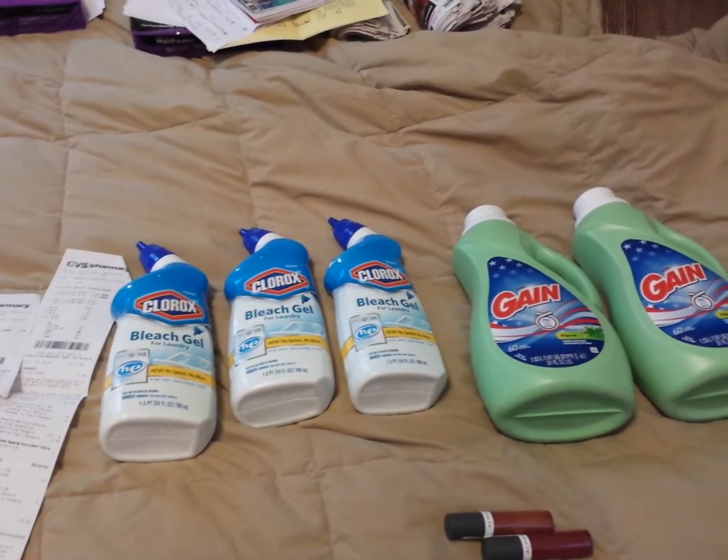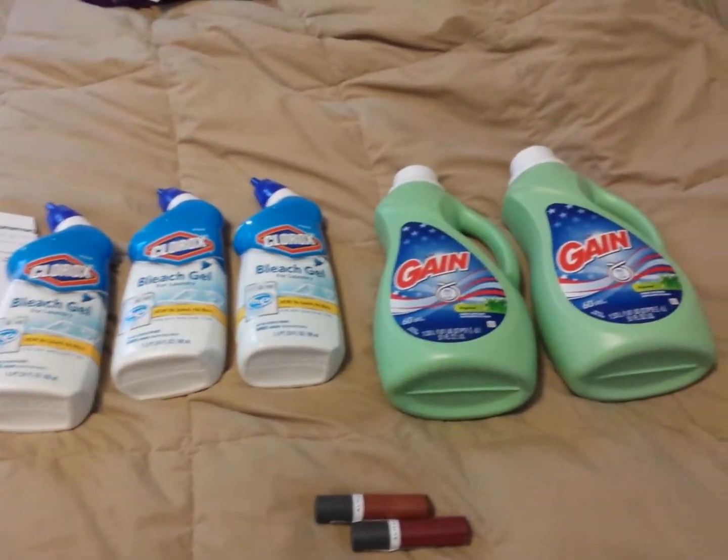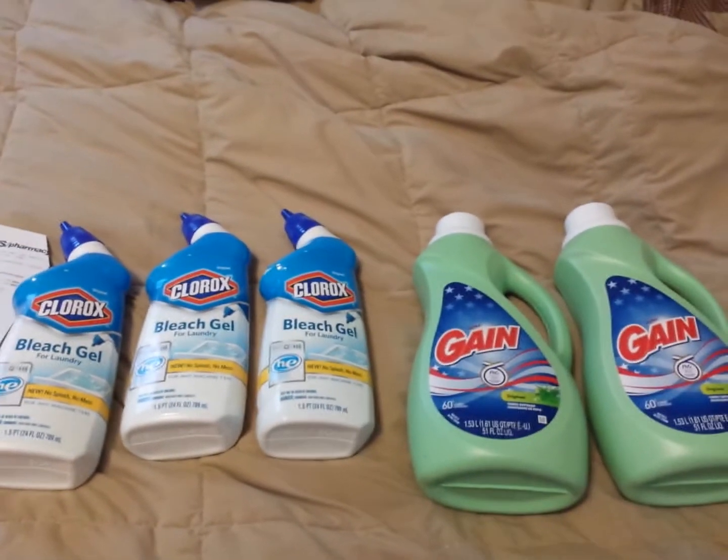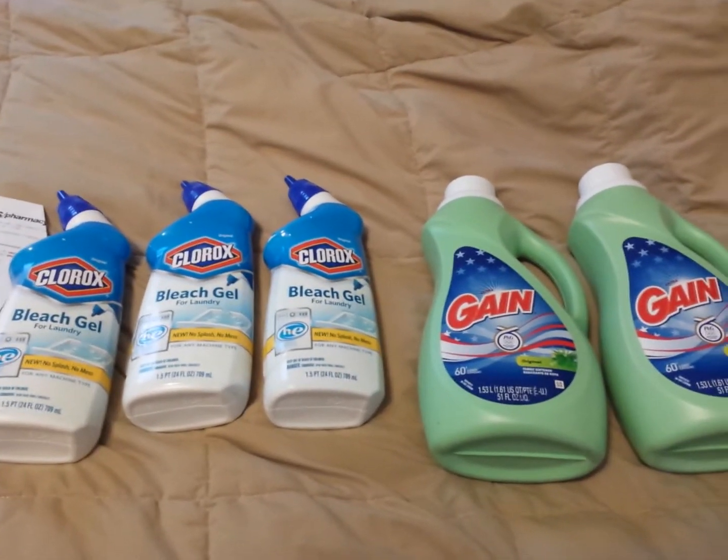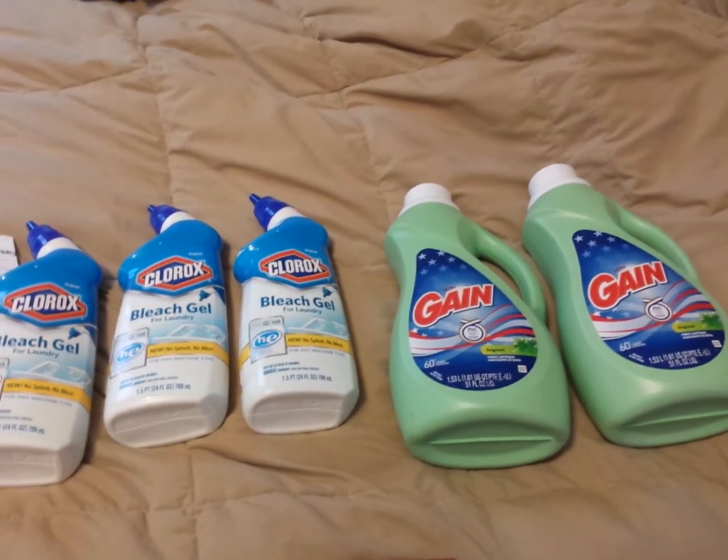Hey y'all, welcome to Working Those Cues. Coming to you with the sharp CVS haul — I wanted to tell you about the clearance that I found. I've been watching it, it's been there, but I just been watching to see if it would go down anymore.